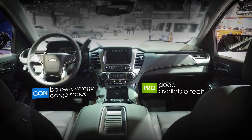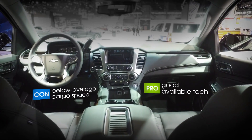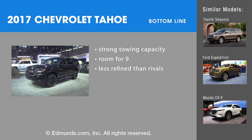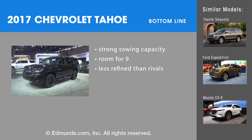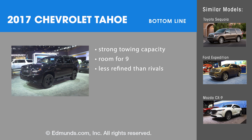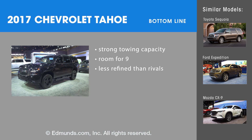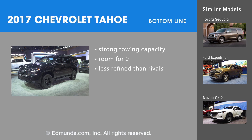Another downside of a vehicle this big — it's not as nimble, doesn't handle as well as some of the crossovers out there. Bottom line, the 2017 Chevy Tahoe has a lot of space, room for up to nine, and big towing capacity, but it's going to be less refined than some of its rivals. You might want to check out competition like the Toyota Sequoia or the Mazda CX-9.